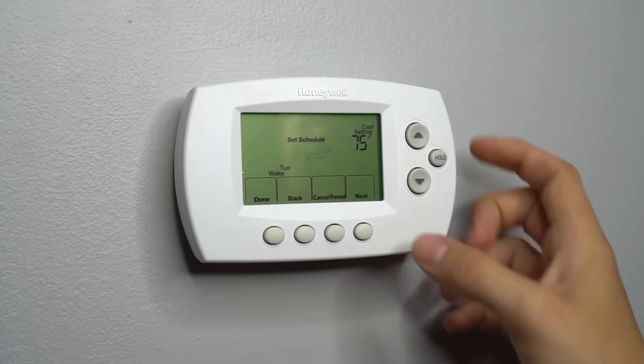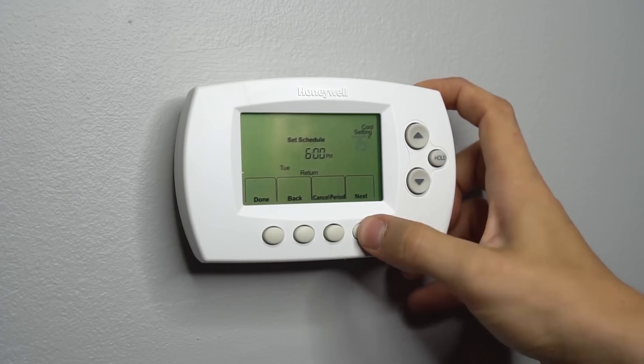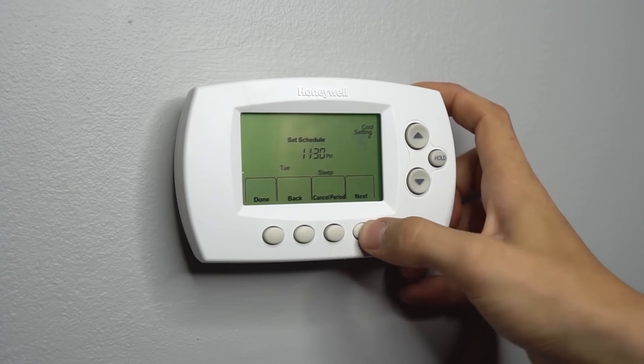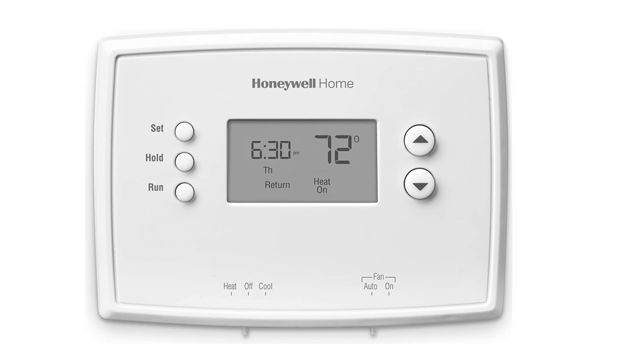Another thing that can mess with people is the thermostat programming — especially if it's a new person that moved in or a new tenant who doesn't know how the programming works. Or if there was a power outage, that can sometimes reset the programming on the thermostat. If you're not sure what your programming is set to, one easy thing to try is: if your thermostat has a hold feature, press hold and leave it like that for a couple of days and see if that makes a difference. If thermostat programming was causing the furnace to behave erratically, this will solve the problem.